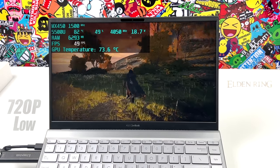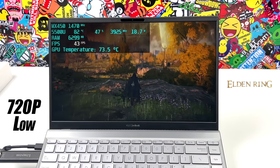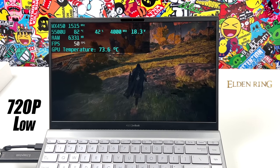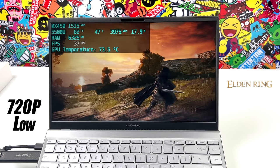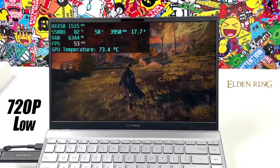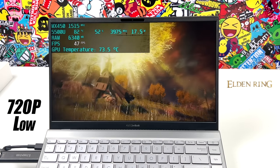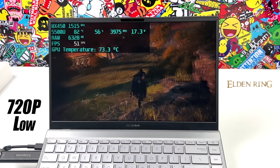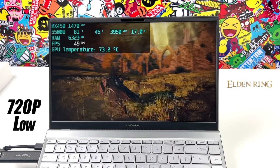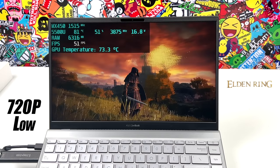I had high hopes for Elden Ring. I was really hoping we could get a steady 60 out of it at 720p low, but unfortunately we only average 47 FPS. This has kind of been the case across the board with these lower-end GPUs, whether it's a dedicated GPU like the MX450 or even integrated graphics like Radeon 8. At least we're over 30 here and it's still playable.